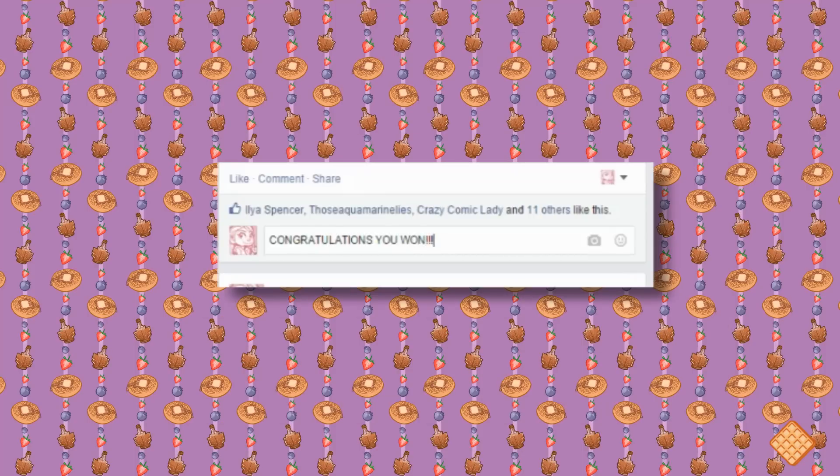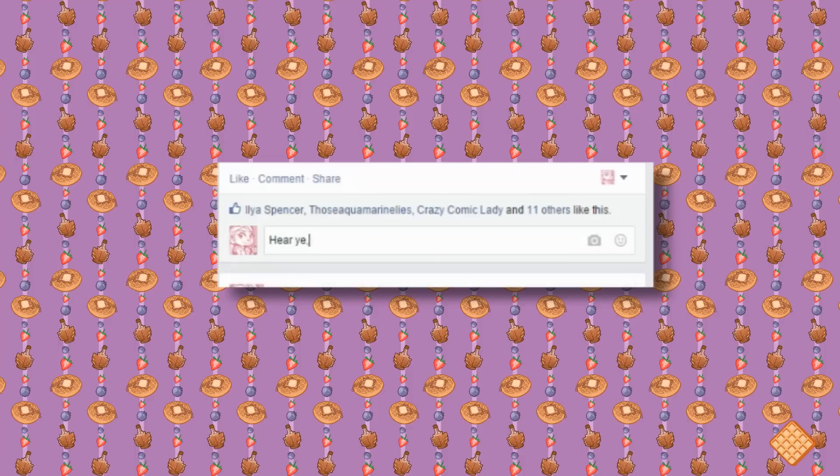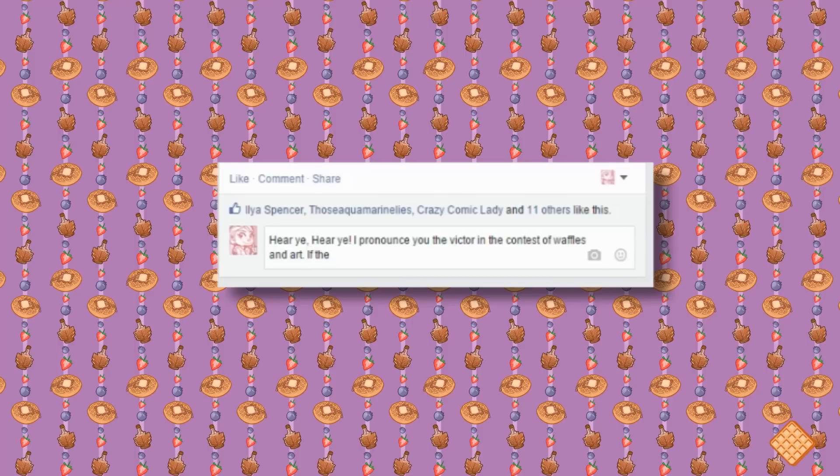As for being notified when you win: if you entered through email, I'll shoot you an email. For Facebook entries, on June 5th I'll reply to your picture saying congratulations. The four winners will be asked to Facebook-message me their email address so I can send the full-resolution drawing. If you're the grand prize winner, I'll ask for your mailing address to ship the prize, and we'll also iron out what you want for your sketch commission.